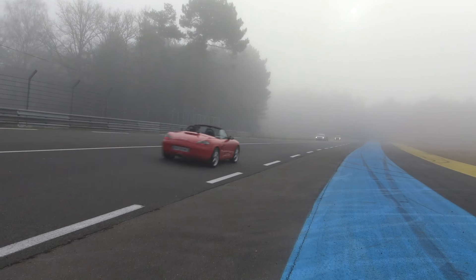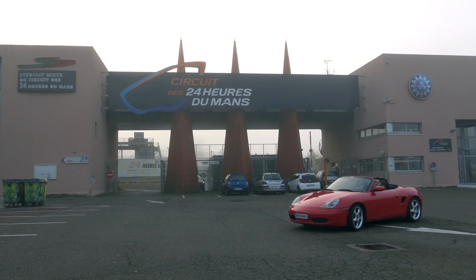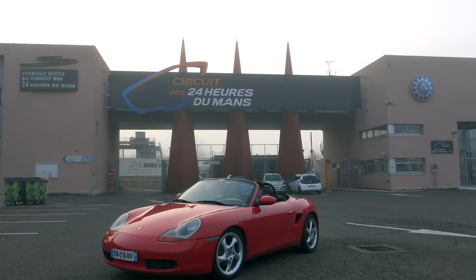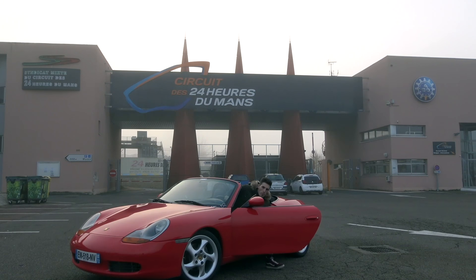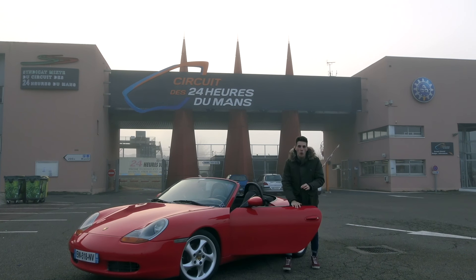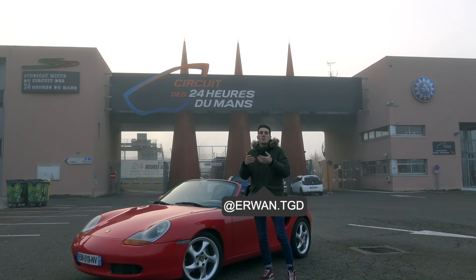Flat-6 atmospheric, no roof — for me, it sounds like pure pleasure. Today, this model, and particularly the 986 version we have today, is not the most appreciated by enthusiasts. I often heard that the first-generation Boxster was the poor man's Porsche, and that it was not really a Porsche.